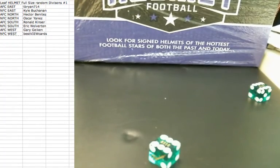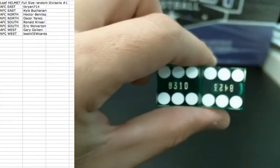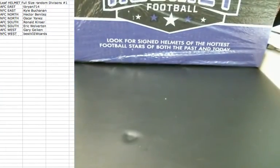We're going 12 times — that should mix them up. Let me get random.org up here.